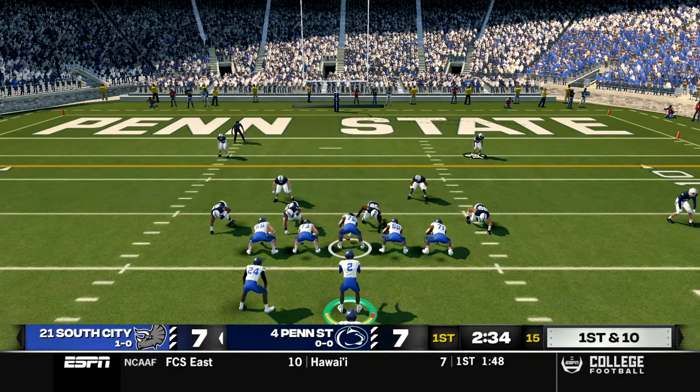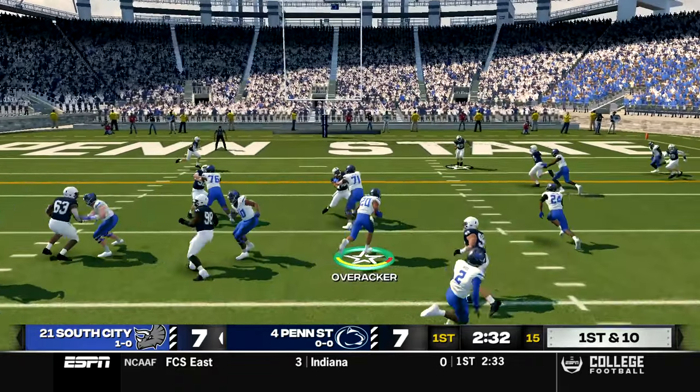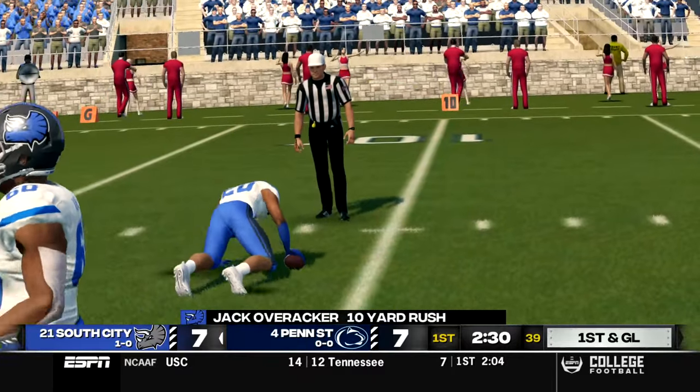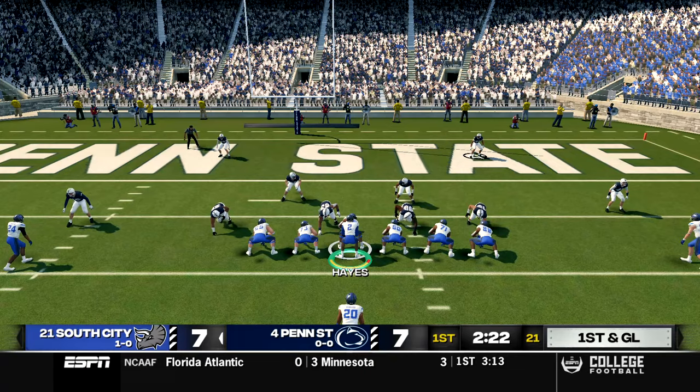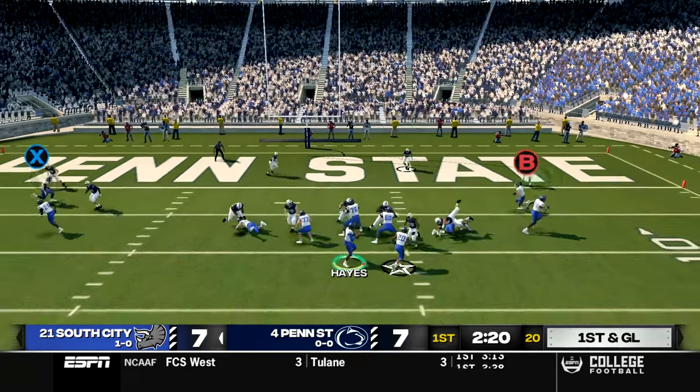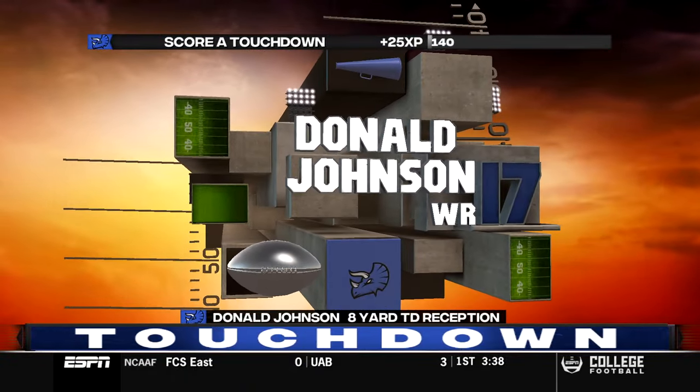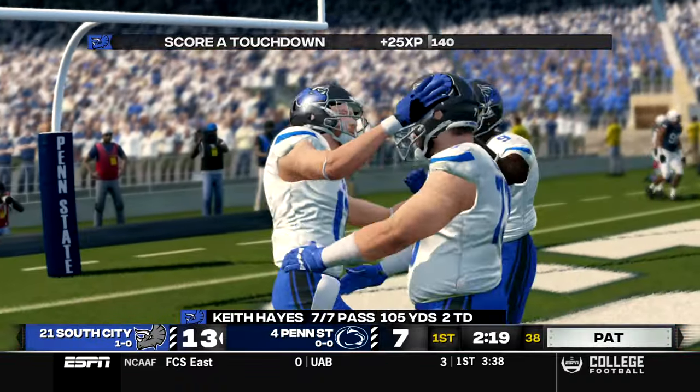Inside the red zone now, we run an option play to Overrocker up the middle with good blocking, setting up first and goal. Hayes lines up under center, drops back to pass, quick throw caught by Johnson, and he's into the end zone for his second touchdown today as we go up 14-7.